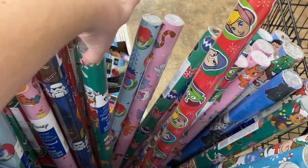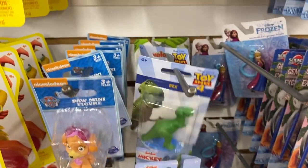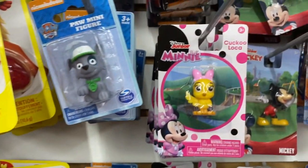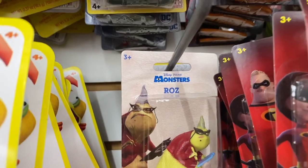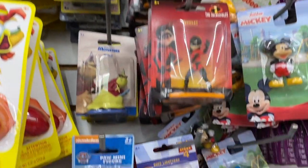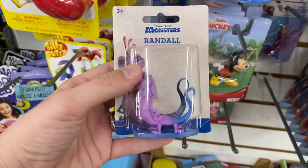Now we're heading over to the kids' toy section. They have these little characters on stands, and you can find DIY snow globes where these characters fit perfectly — you can make your own character snow globe by adding some water or just some faux snow. There are so many characters to choose from: Toy Story, Hey Arnold, Paw Patrol, and Mickey Mouse.